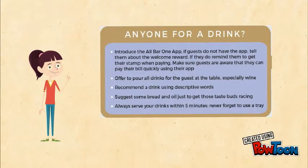At the 'Anyone for a drink?' stage of our service cycle, introduce the All Bar One app. If the guests do not have the app, tell them about the welcome reward drink. If they do have it, remind them to get their stamps when they're paying. Also make sure guests are aware they can pay their bill quickly using the app.